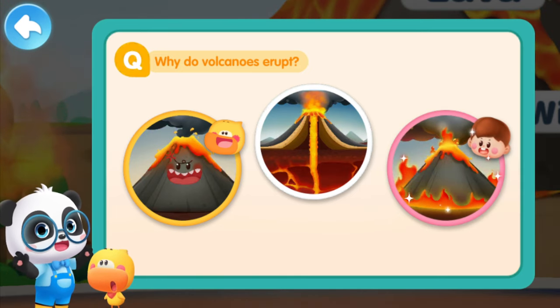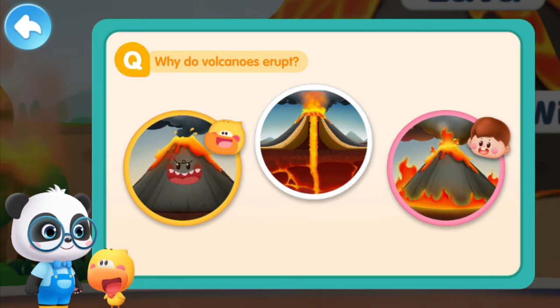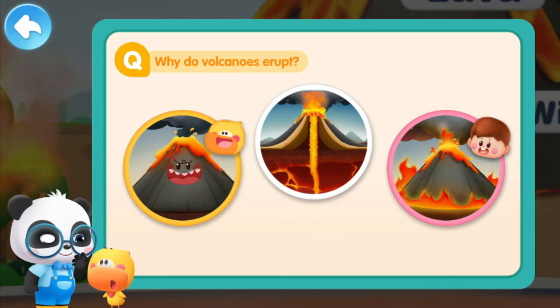A mountain catches fire and becomes a volcano. Who got it right? Let's go to the Earth's Interior Experience Center to find the answer.